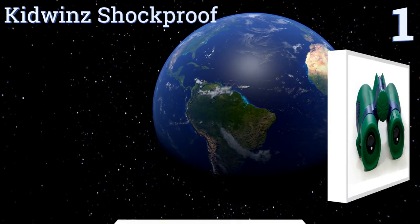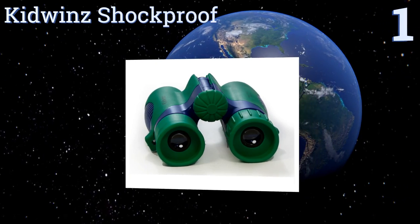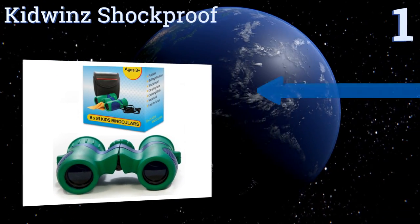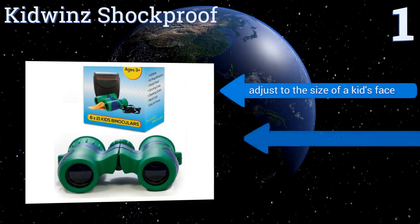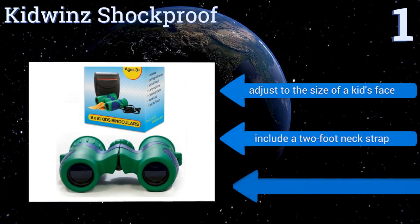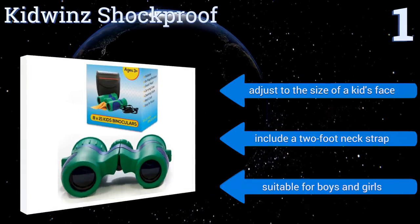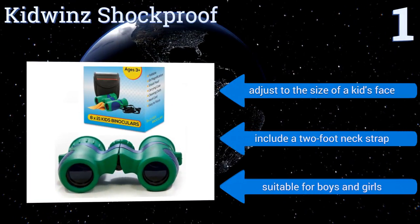Coming in at number 1 on our list, the Kid Wins Shockproof binoculars are built tough enough to withstand all of the abuse you just know your kids are going to put them through. The eyepieces are coated with rubber for added safety and they're designed to be easy for little hands to focus. They adjust to the size of a kid's face and include a two-foot neck strap. They're suitable for boys and girls.